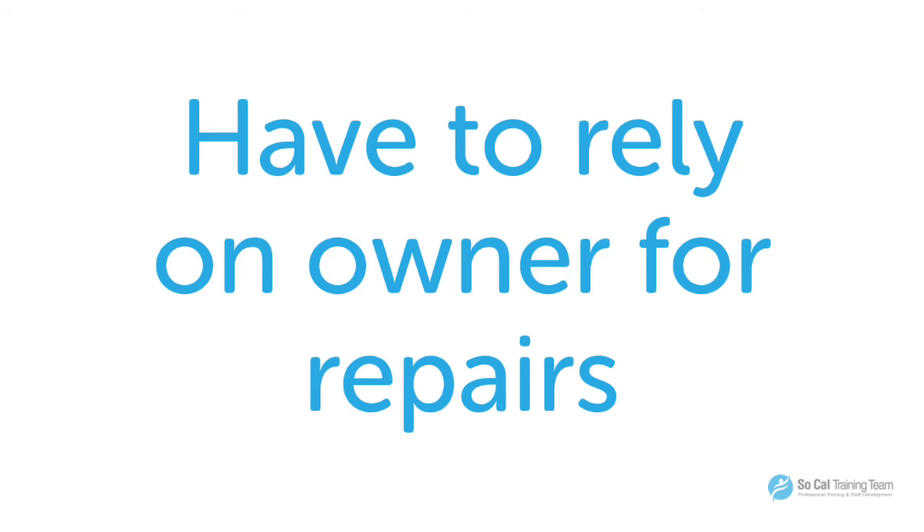You also have to rely on the owners for repairs. This could be good and this could be bad. You may not have to come out of pocket for major repairs that happen to the home, but you have to keep in mind that the owner is going to make repairs on their schedule, not your schedule. And for a residential facility, that may not be suitable for you.